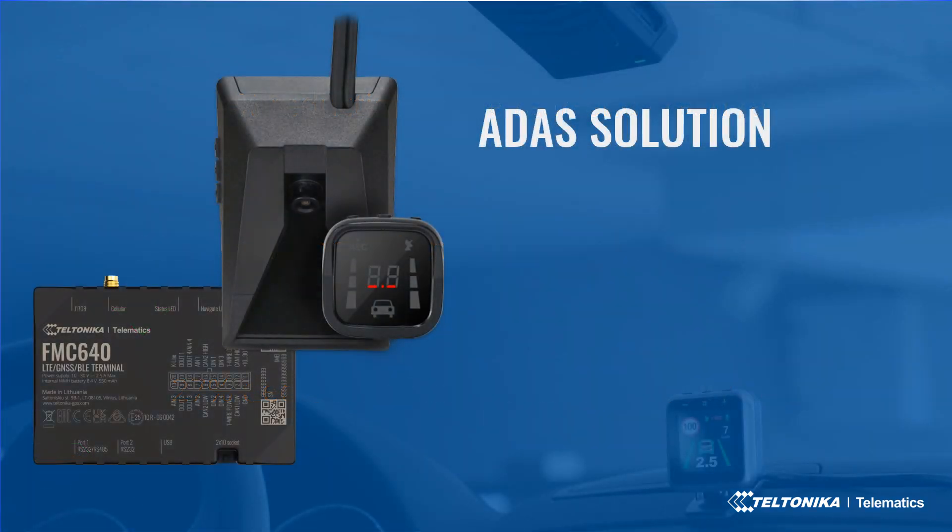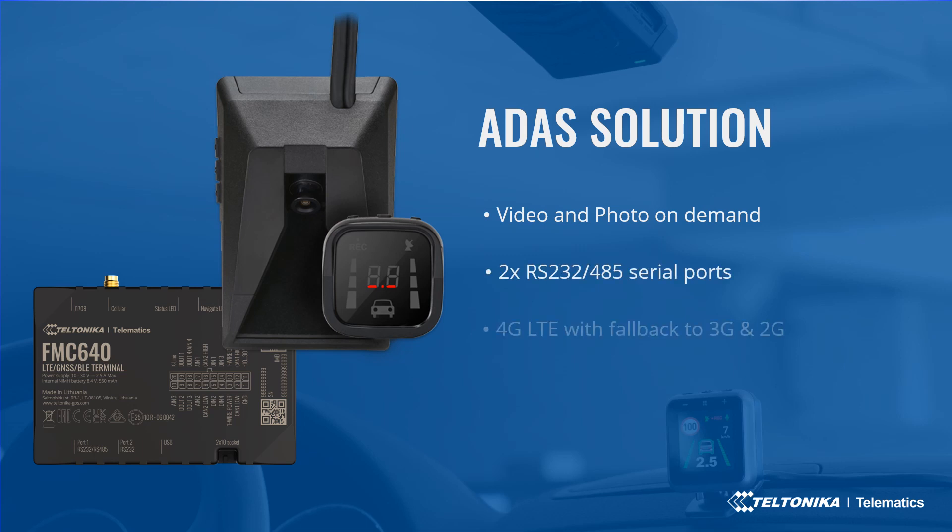Now I want to introduce Teltonika Telematics' ADAS solution. It consists of the ADAS camera, which is mounted on the front of the vehicle with 3M dual tape. The connected ADAS camera detects all kinds of events in front and shows the detected event on a display in front of the driver. The second component of this solution is the Teltonika Telematics tracker FMC640.